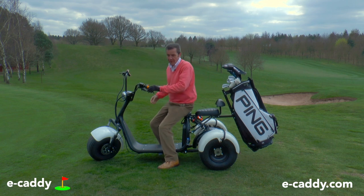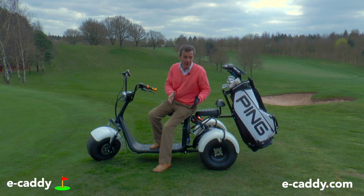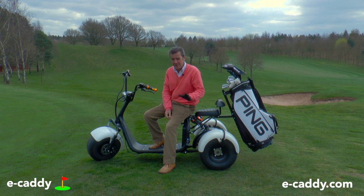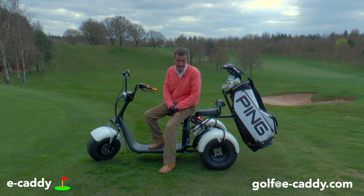If you're a golf course owner, if you're a pro, or if you run a pro shop and you'd be interested in having these on your course — it's a fabulous source of revenue, especially when you know how much they are. Please get in touch with e-caddy. All the details are below: ecaddy.com or golf@ecaddy.com for email, and there's also a telephone number.